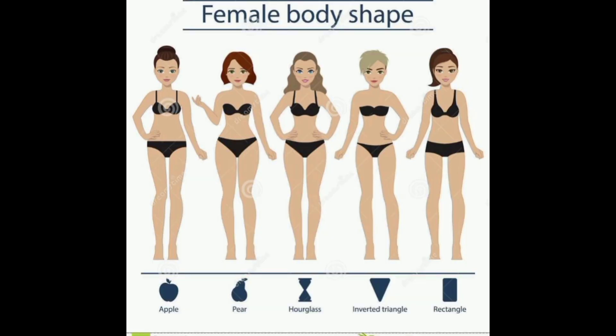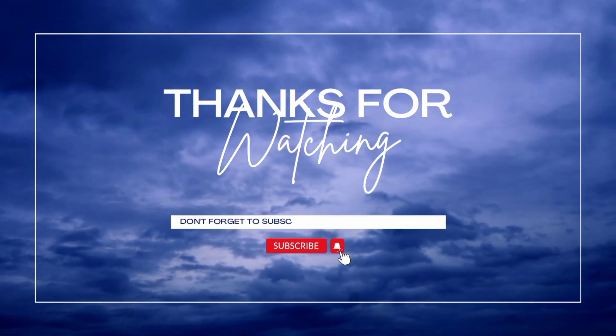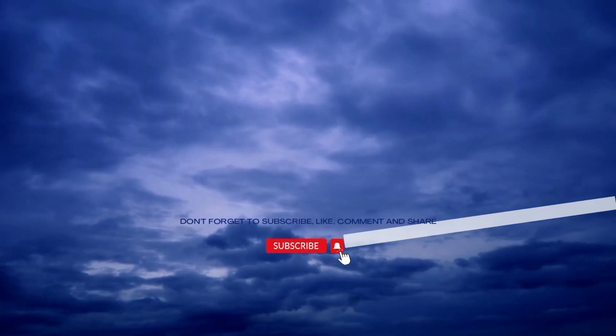That's it for this video! Use the tips I've given you to discover your body type, and let me know down in the comments below. If you also have any questions, leave them in the comment section and I'm here to answer all of them for you. Thank you so much, bye — see you on my next one!